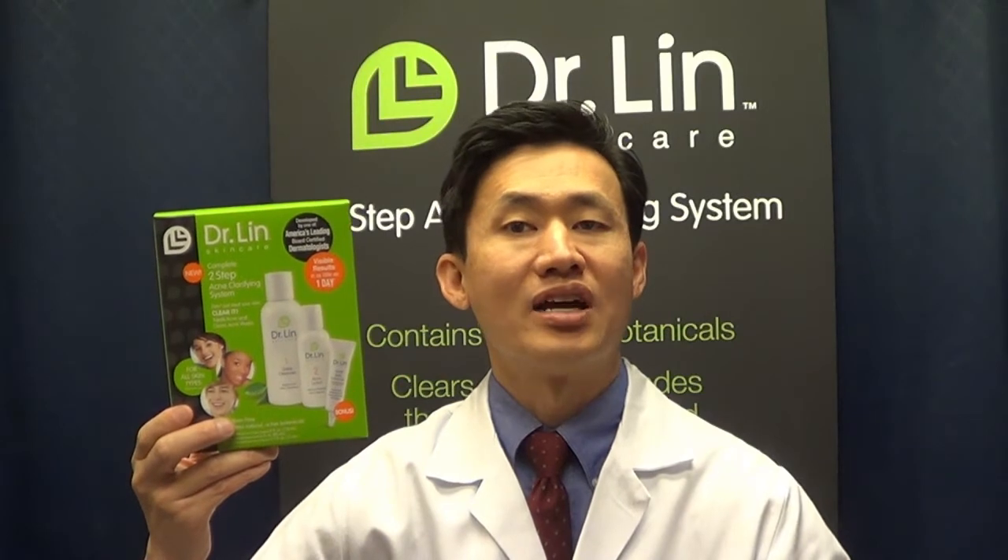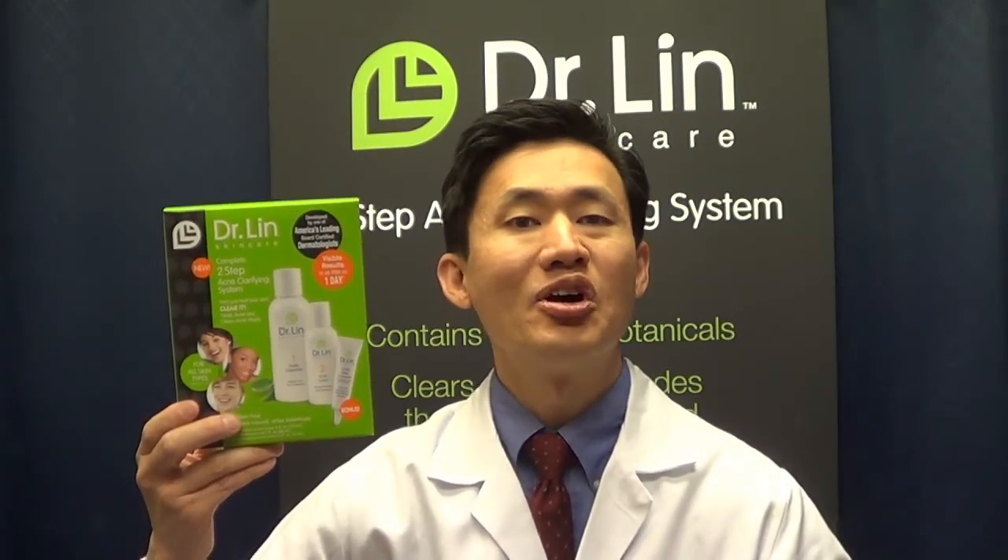I believe everyone deserves to have clear, beautiful skin. This is the only two-step system available to the public that contains proven formulas, so now everyone can bring home the dermatologist.